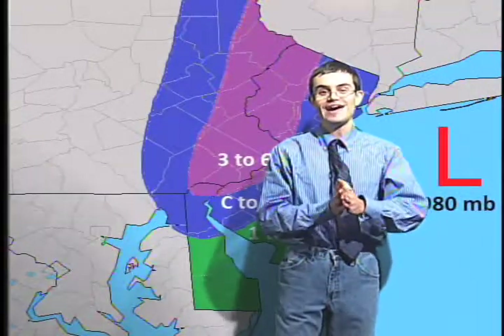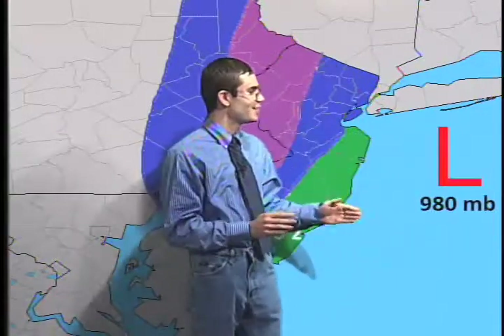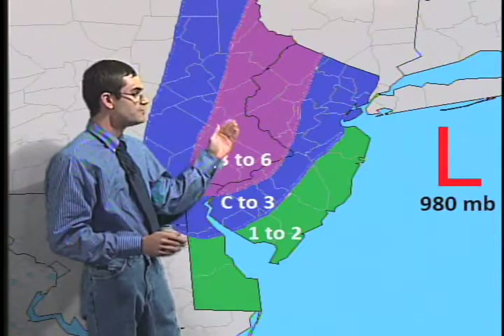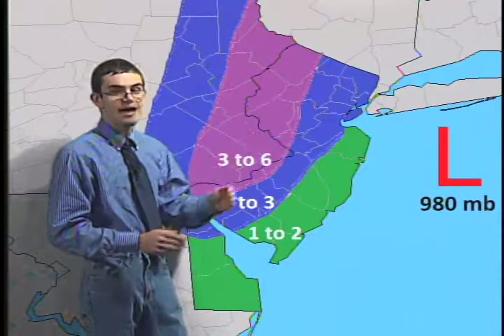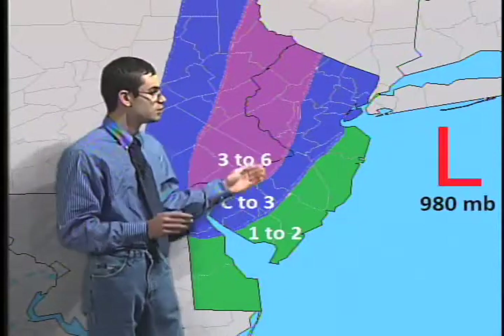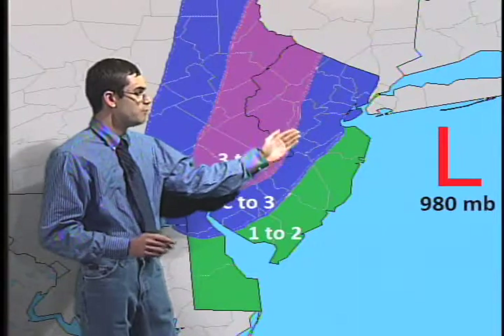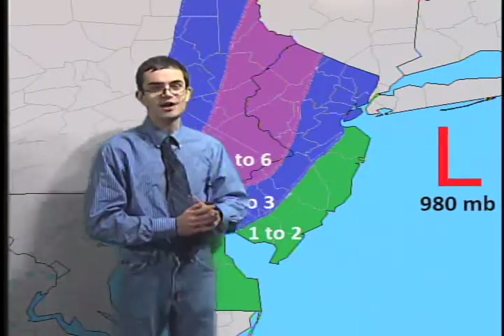We have the snowfall map — our first-ever snowfall map. As far as what I'm expecting: anywhere between 3 to 6 inches of snow from the city northward up into the suburbs and Lehigh Valley, with around 3 inches south of the city up into central parts of New Jersey, and 1 to 2 inches along the coastal areas with a trace of snow being possible.